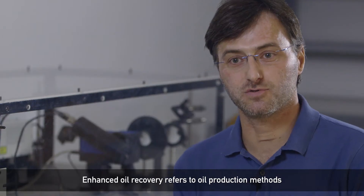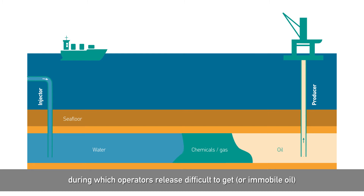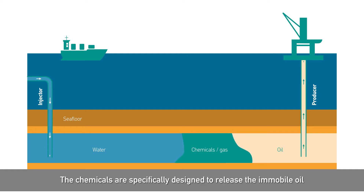Enhanced oil recovery refers to oil production methods during which operators release difficult-to-get or immobile oil by injecting chemicals or gas into an oil reservoir. The chemicals are specifically designed to release that immobile oil.